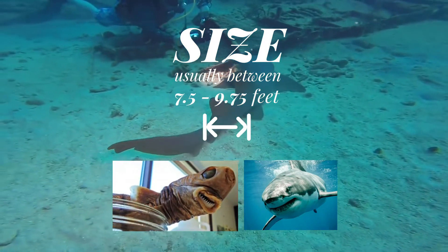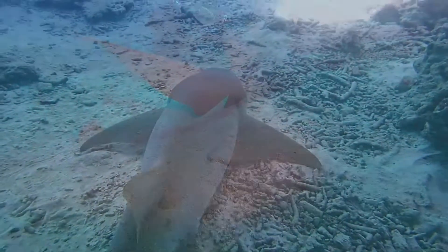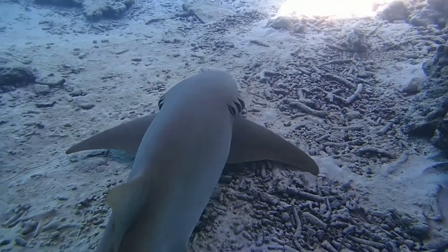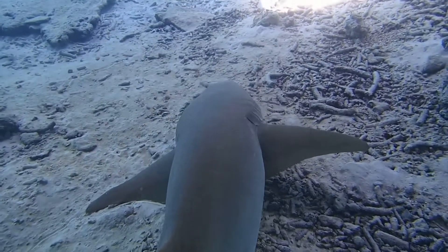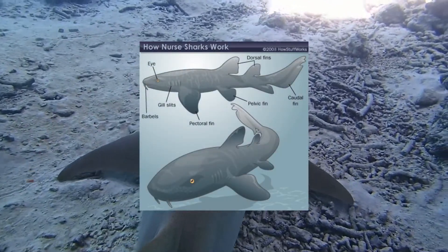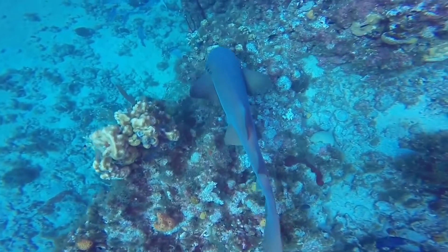They are gray-brown and have unique tail fins that make up to one-fourth of their total length. They use a method called buccal pumping to breathe. The two little knobs on their faces are called barbels. Nurse sharks are slow-moving bottom dwellers and are, for the most part, harmless to humans.